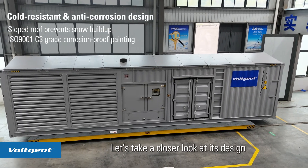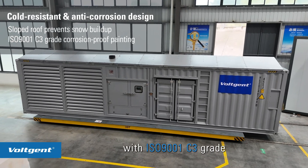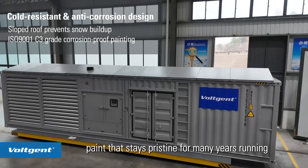Let's take a closer look at its design. Classic gray exterior, sleek and professional, with ISO 9001 C3 gray paint that stays pristine for many years running.